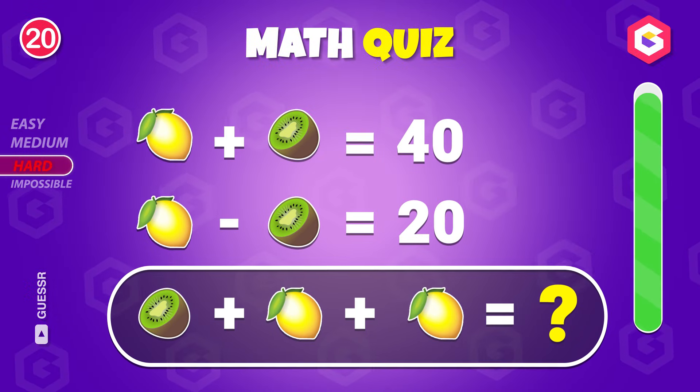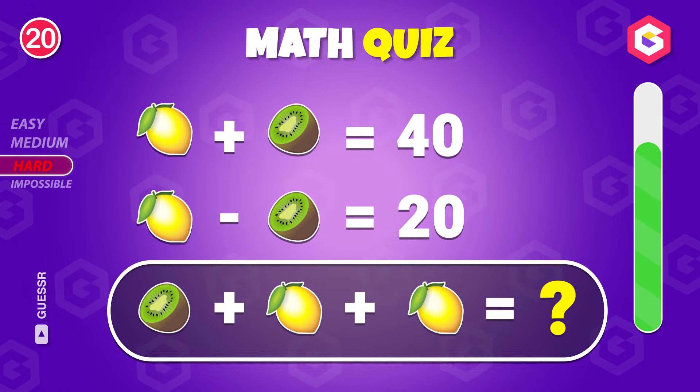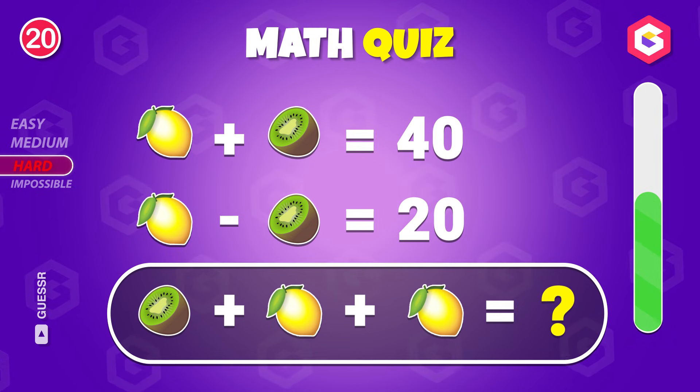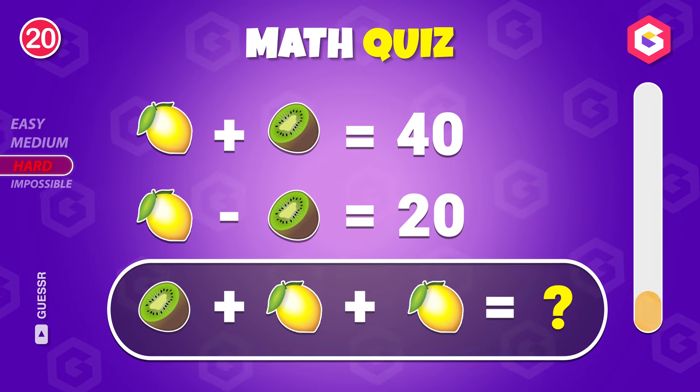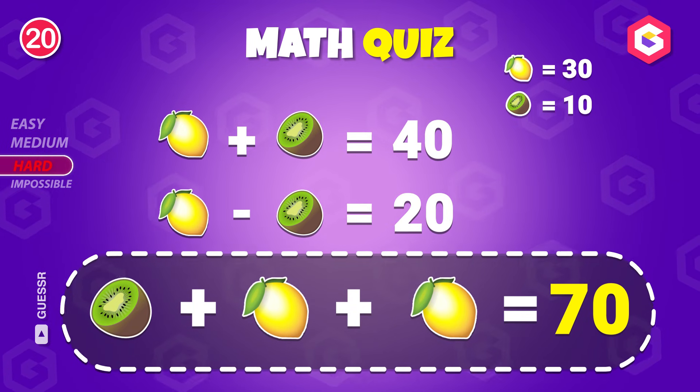Figure this out! Sixty-four! The answer is seventy!